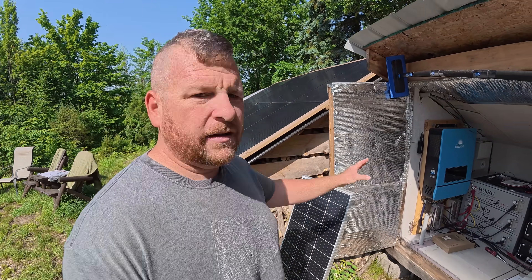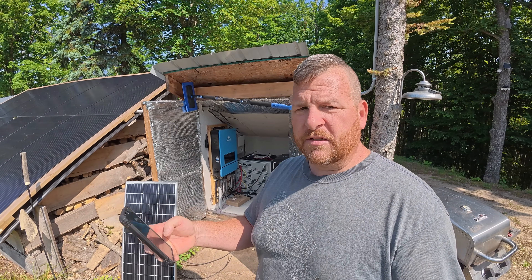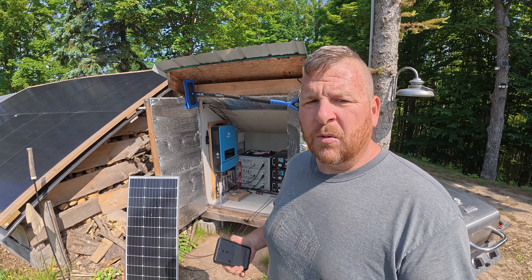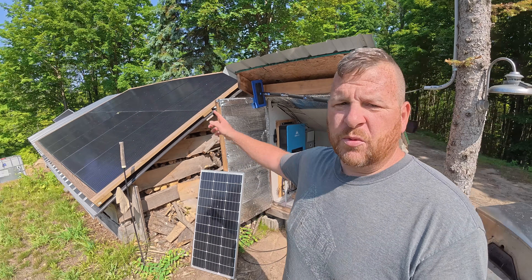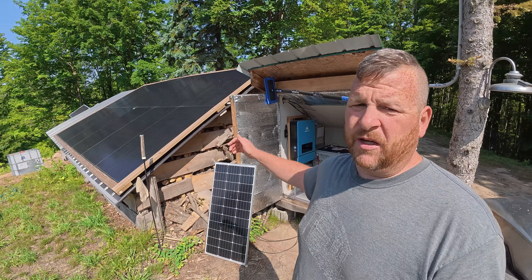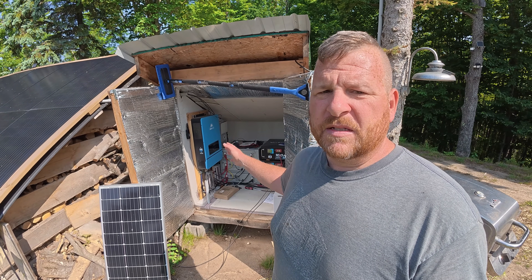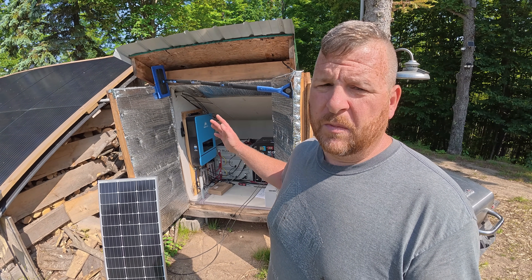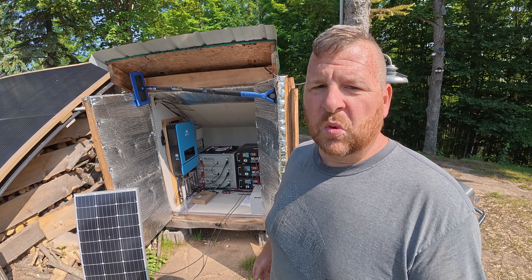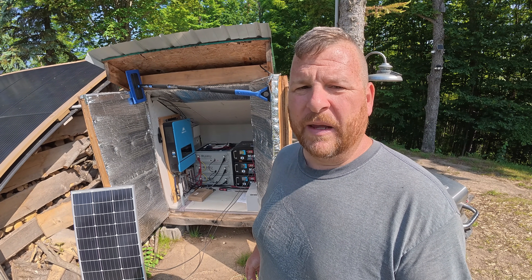Right now it's quiet, but we're pushing probably 2,000 to 3,000 watts of power into these batteries. I just checked my app — we're pushing 3,000 watts of our 3,600 into our batteries. It's 11 o'clock in the morning. This inverter is very loud. All inverters make noise — the fans run to keep them cool — and that's not something I want to listen to all day and all night.